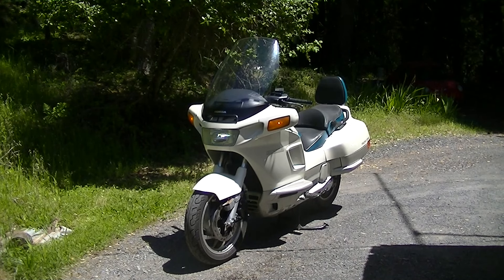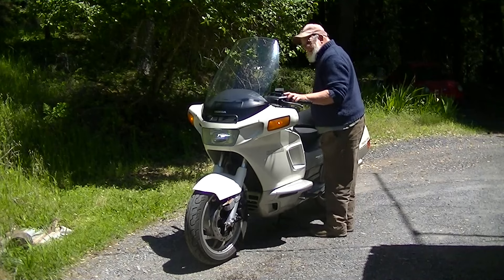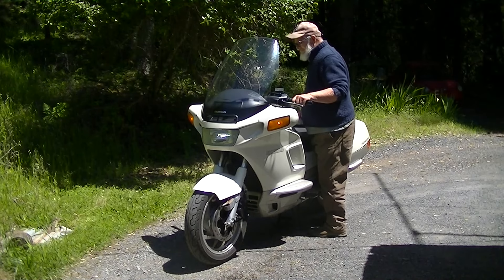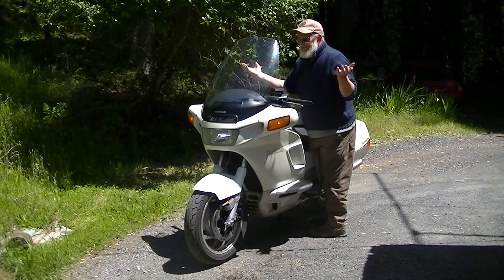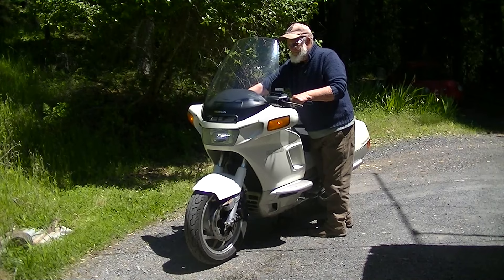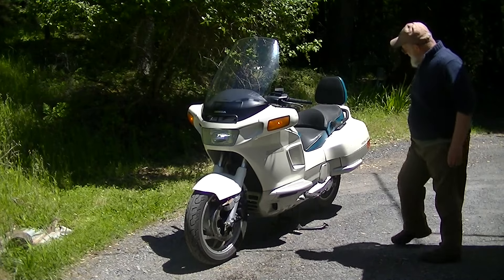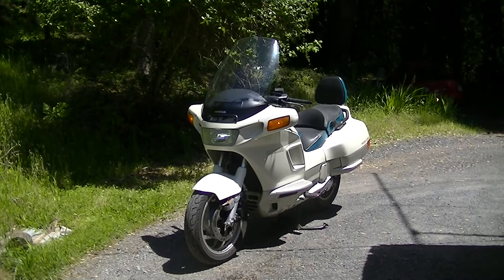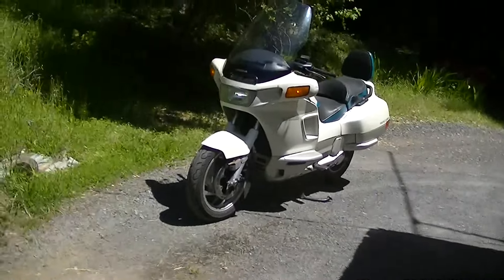Got a 10-micron oil filter in it. All in all, pretty nice. You can hear it's idling along nicely. I don't even know what it is — that is good. Let it idle for a few more minutes, the fan will come on.